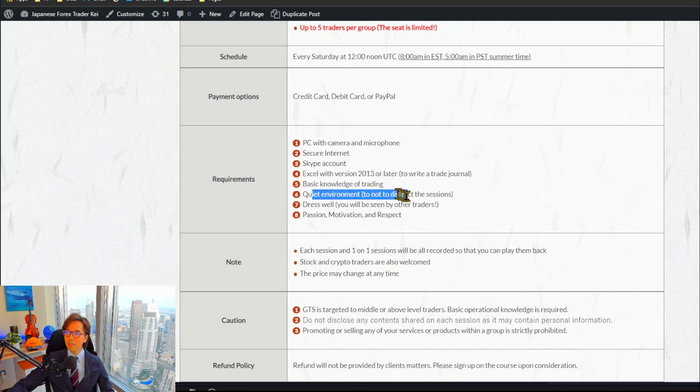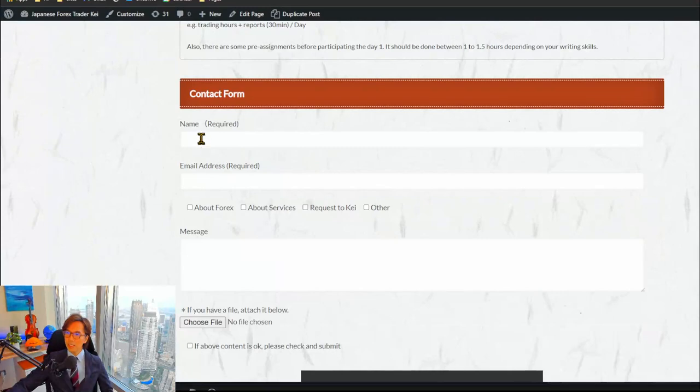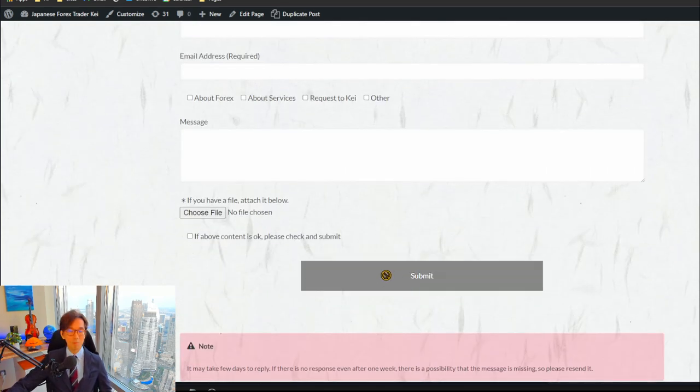A quiet environment and dressing well on video are also expected. Passion, motivation, and respect are necessary in these group meetings. If you're interested, scroll down to find the contact form — enter your name, email address, and a message, then click submit and send me a message. If you want to know more about the course, please feel free to contact me as well.